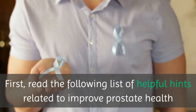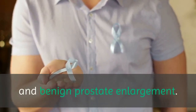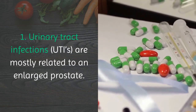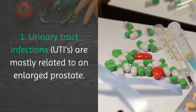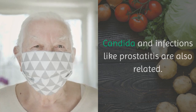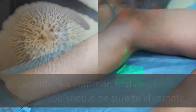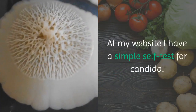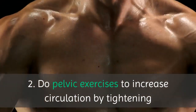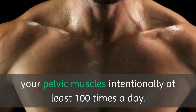First, read the following list of helpful hints related to improved prostate health and benign prostate enlargement. 1. Urinary tract infections are mostly related to an enlarged prostate. Candida and infections like prostatitis are also related. Candida is a common and insidious condition you should be sure to eliminate. At my website I have a simple self-test for Candida. 2. Do pelvic exercises to increase circulation by tightening your pelvic muscles intentionally at least 100 times a day.